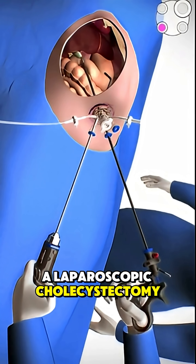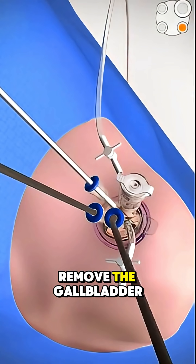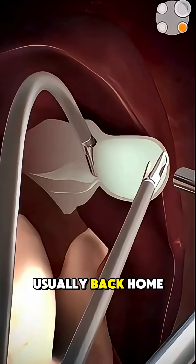Most people get a laparoscopic cholecystectomy. Tiny incisions, a small camera, and precise tools are used to remove the gallbladder with minimal damage. It's quick, clean, and you're usually back home the same day.